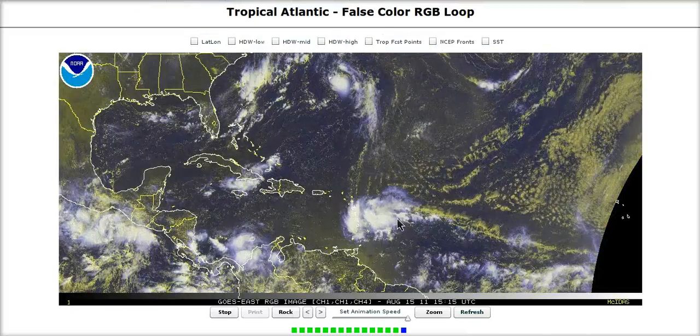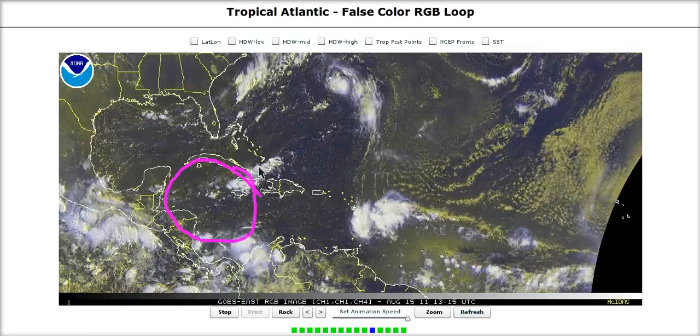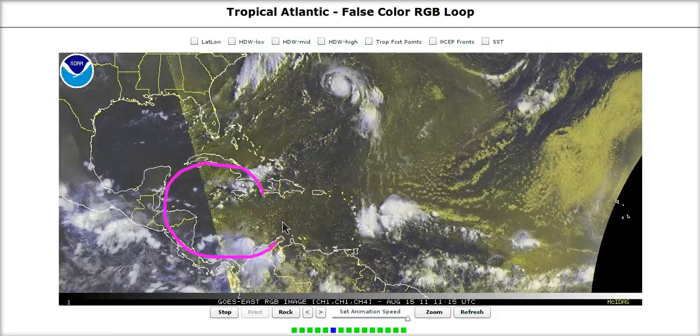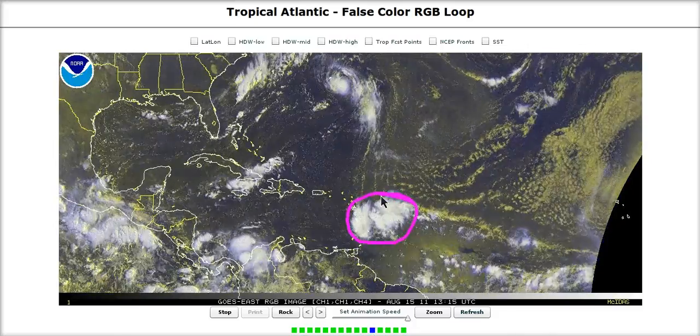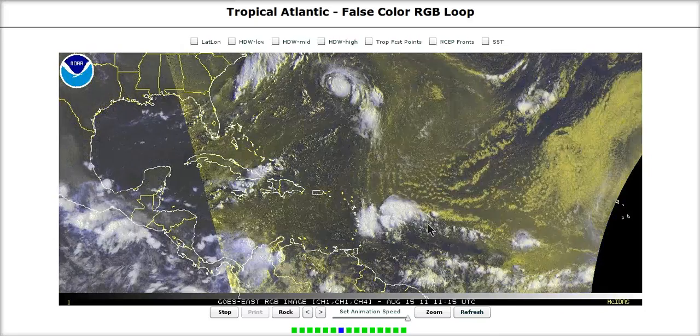This is going to be an issue as it comes west, but once it gets into the western Caribbean, again we have air piling up more than usual, and thus this could be something that tries to do something in here. The models still don't like it, but this is still something we should probably watch just in case. You can see the convection going off with it, and we may have to keep an eye on it.